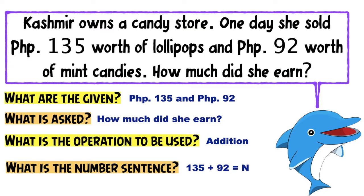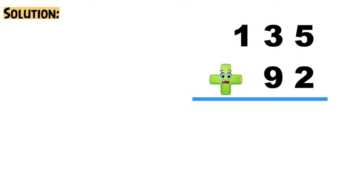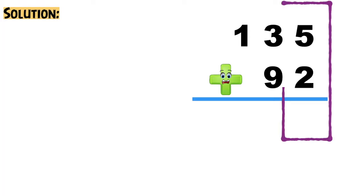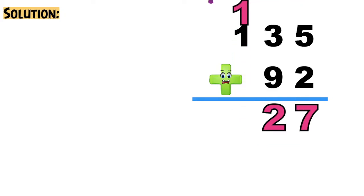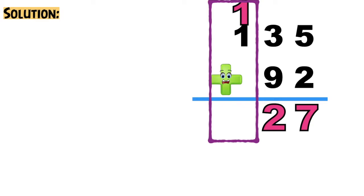Next, let's have the solution. In doing the solution, all we need to do is write the numbers vertically according to their place value. Let's solve from the ones place up to the hundreds place. 5 plus 2 equals 7. Let's proceed to the tens place: 3 plus 9 equals 12. So we need to regroup 1 to the hundreds place. 1 plus 1 equals 2.